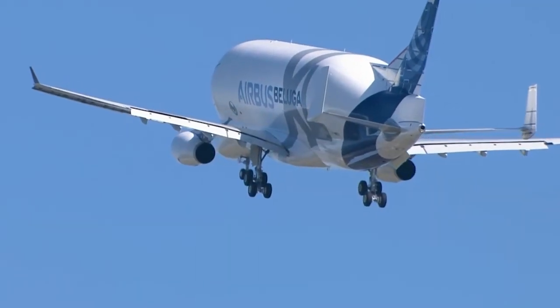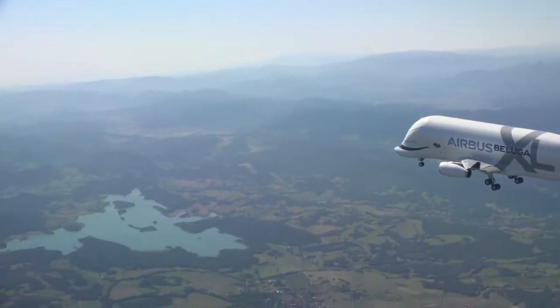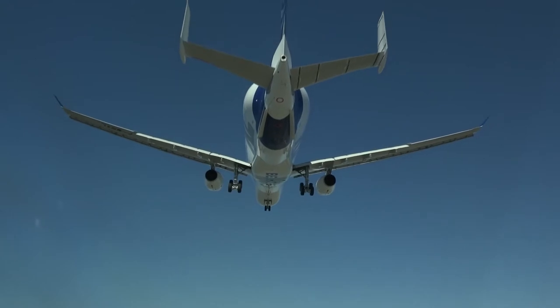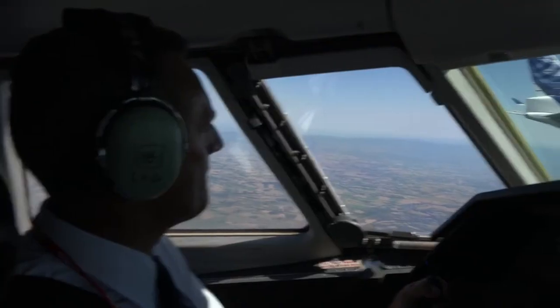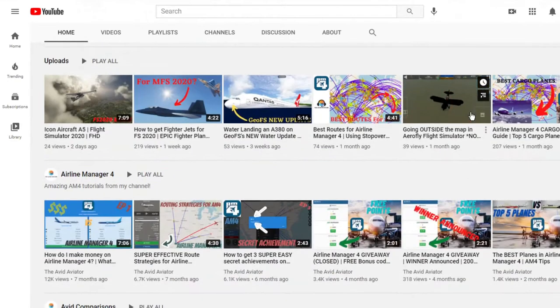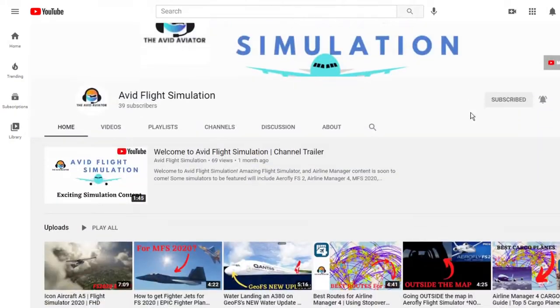Before I dive into this video, please consider subscribing to my channel. If you enjoy aviation content and you want some authentic content weekly in your feed, consider doing so. Also, if you're interested in flight simulation content, including videos on the new Microsoft Flight Simulator, make sure to go check out my second channel, Avid Flight Simulation.